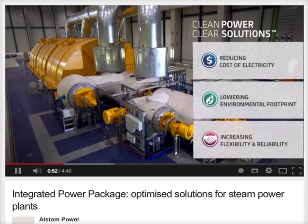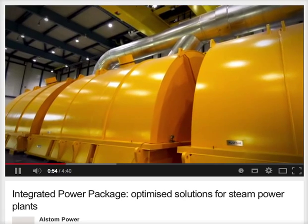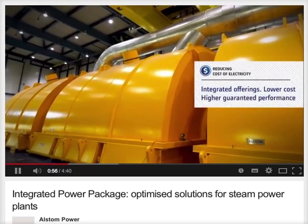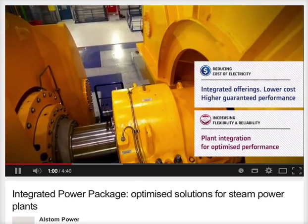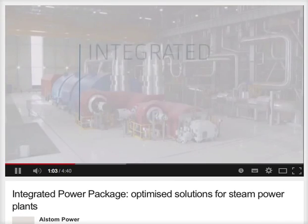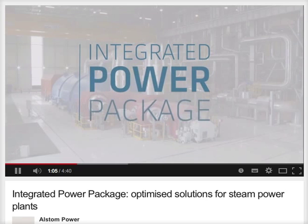And as part of that commitment, Alstom is introducing a new product designed specifically to give customers access to its clean, reliable, cutting-edge core power block technology. It's called the Integrated Power Package.